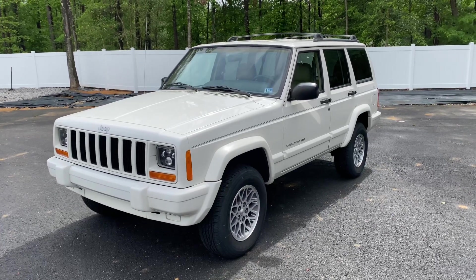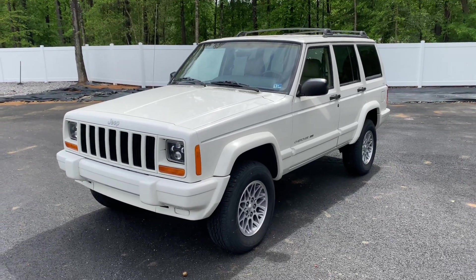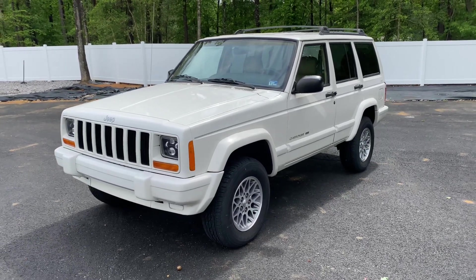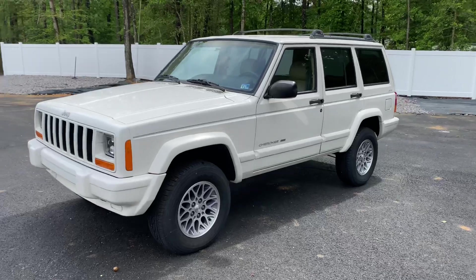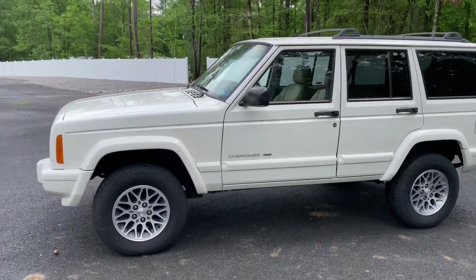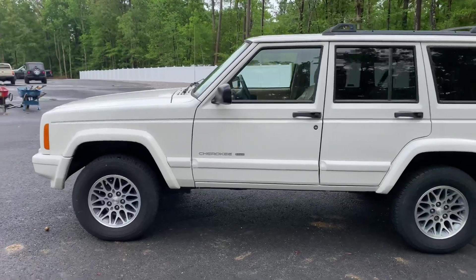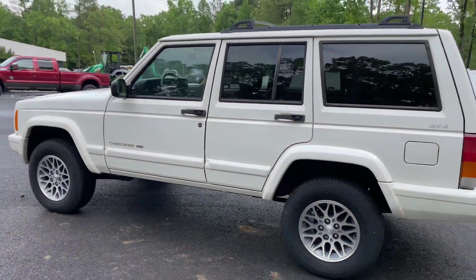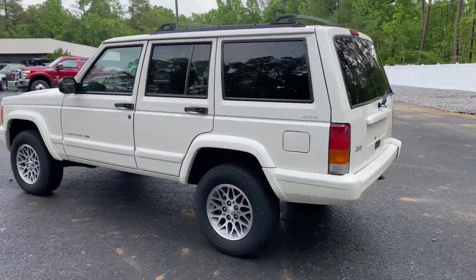We have every service record. He serviced the truck religiously — thousands of dollars worth of upkeep. You're looking at a 1999 Jeep Cherokee Country, 115,000 original and documented miles, and absolutely stunning. As the owner of Davis Auto Sports, I've bought and sold hundreds and hundreds of these. I've come across thousands of them.